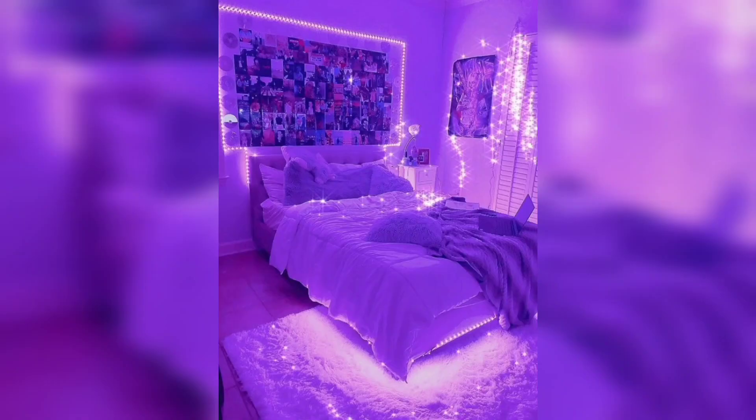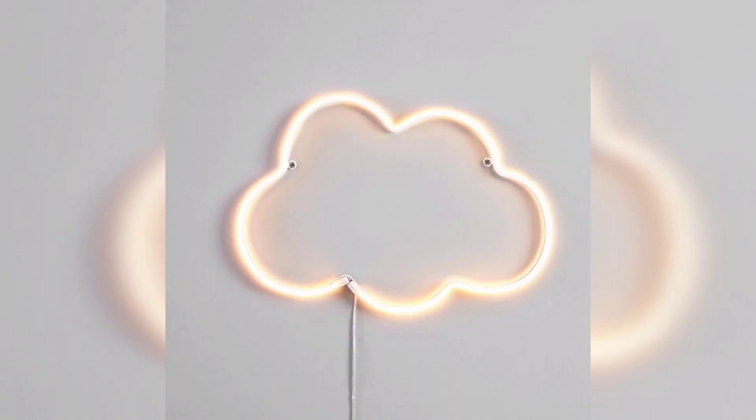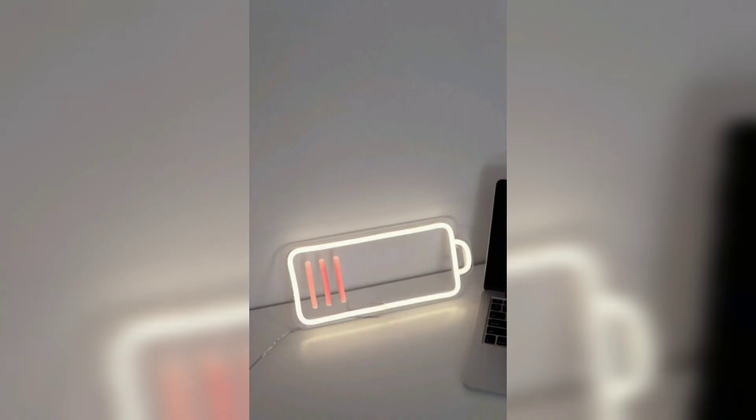It gives you peace, basically — for me it's very important and yes, I do have lights in my room as well. This is the cloud one — you can also customize it or buy it for your kids' room. They will be very happy with it. Thank you so much for watching, please subscribe!